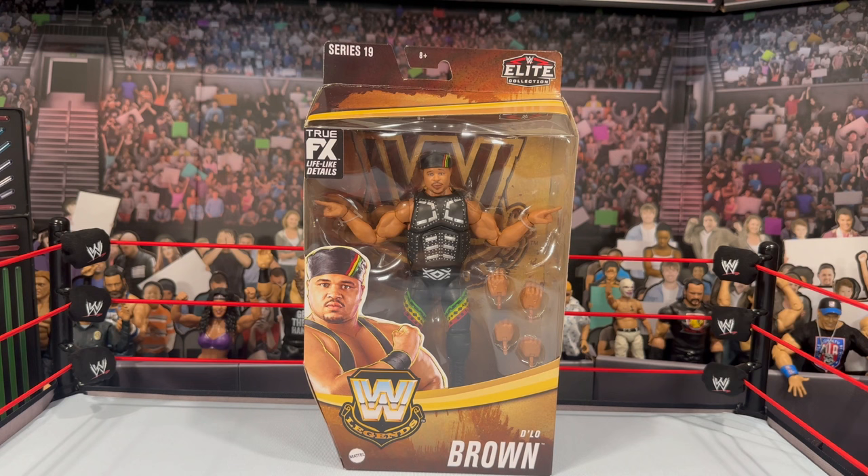I wanted to point out the Legends series pricing. It was originally $19.99, went up to $21, and these were $22.99 — by the time with tax it was $25 for a Legends figure. I was like, man, this is going to go on sale or clearance eventually, because every set in my local area has. I get it's inflation and all that, but even Walmart's Ruthless Aggression line is $22.97. It's getting really hard to be a collector and collect everything.